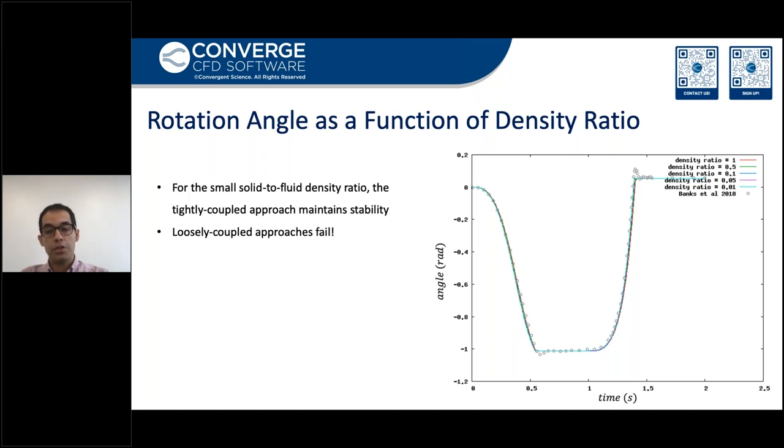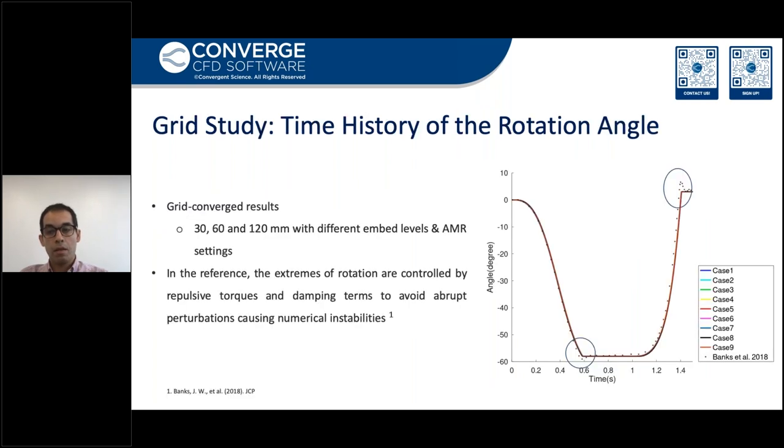The results show that the plot on the right confirms the results are grid-converged. We tried different base grid sizes at 30, 60, and 120 millimeters, and we have tried different versions of embedded AMR settings. We can observe wiggles before resting at the two extreme angles. It's because in the reference paper, the extremes of rotation are controlled by repulsive torques and damping terms to avoid any sudden perturbations that might lead to numerical instability. But in our solver, the computation is quite stable simply by setting the minimum and maximum angles.